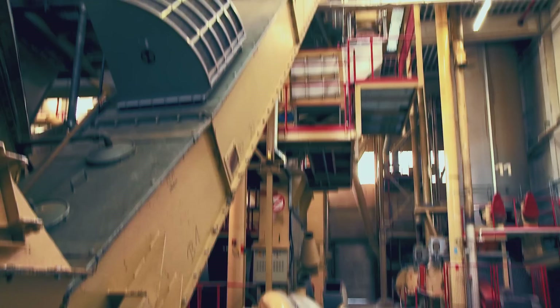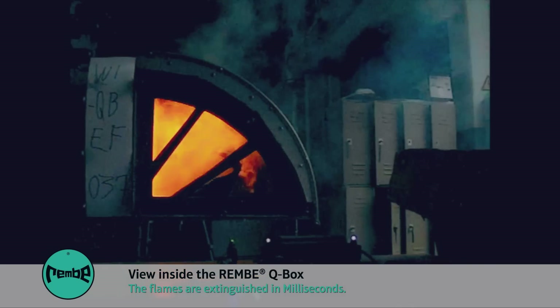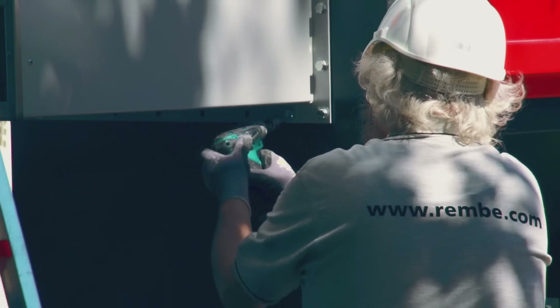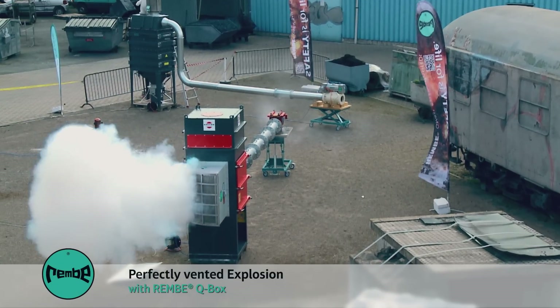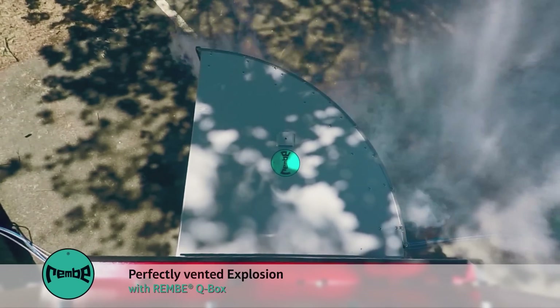The REMBIE Q-Box extracts the energy of the explosion and extinguishes it in milliseconds. Accurately specified and correctly installed, the Q-Boxes absorb both the pressure and the flames, and also prevent unnecessary consequential costs like shutdowns or maintenance.